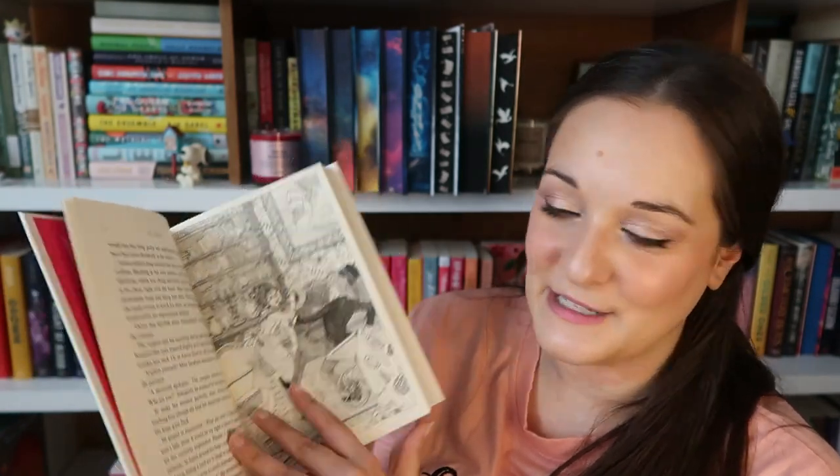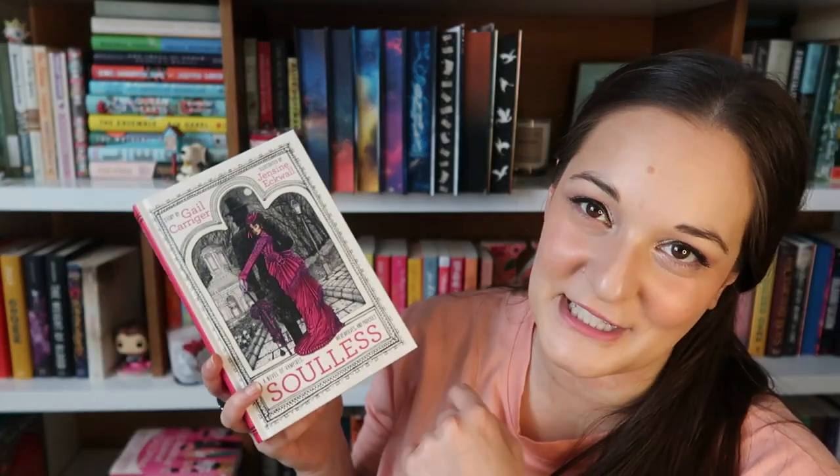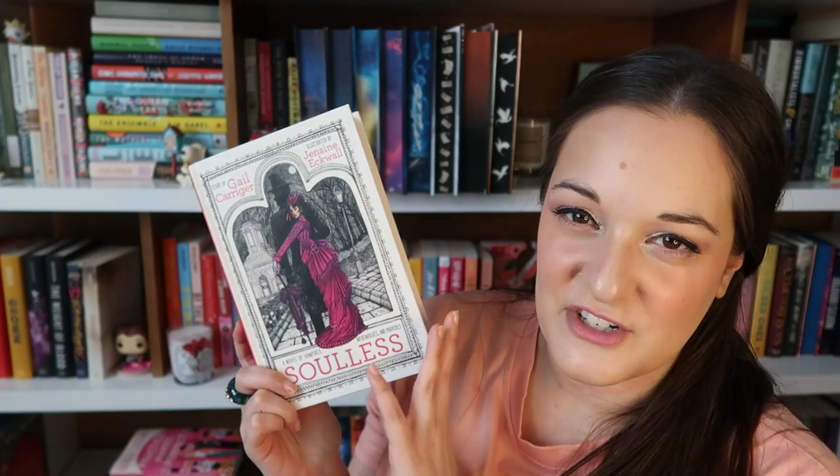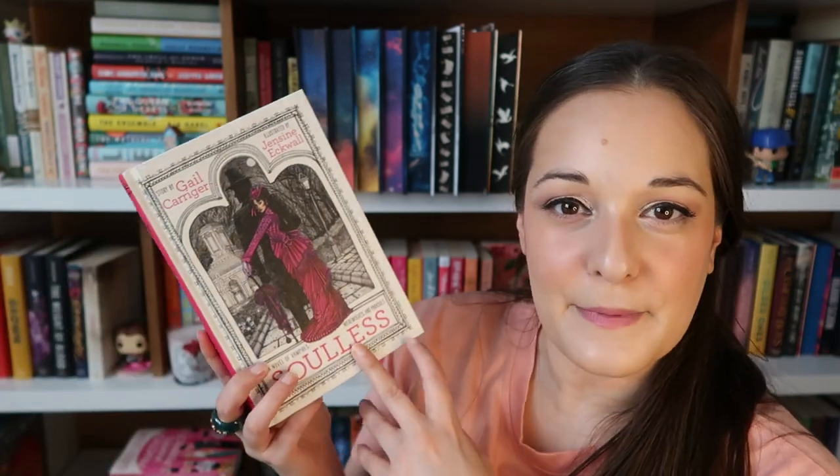This purchase was inspired by a friend who loves this author and was going to an author event to meet her. This is Soulless — there are actually illustrations throughout and my friend was coloring them. It's a novel of vampires, werewolves, and parasols, so it's paranormal but also Victorian — that sounds fantastic. This series has been on my radar for a long time and I'd never seen this special edition with the illustrations, so I had to get my hands on a copy. I love a good illustration in a book.